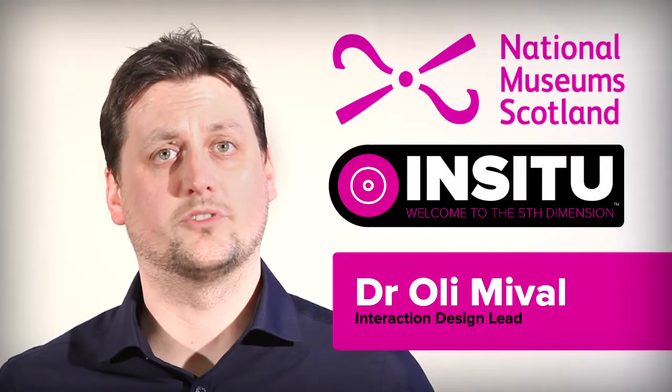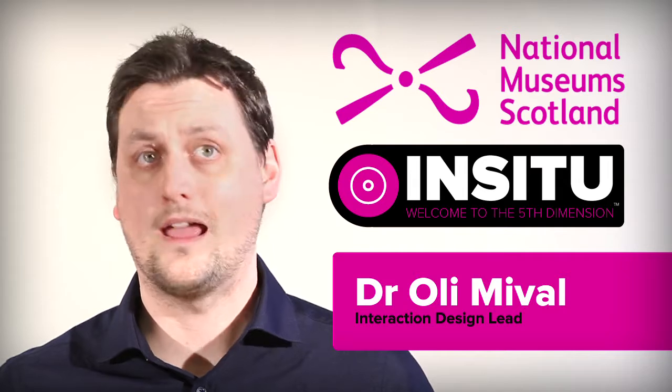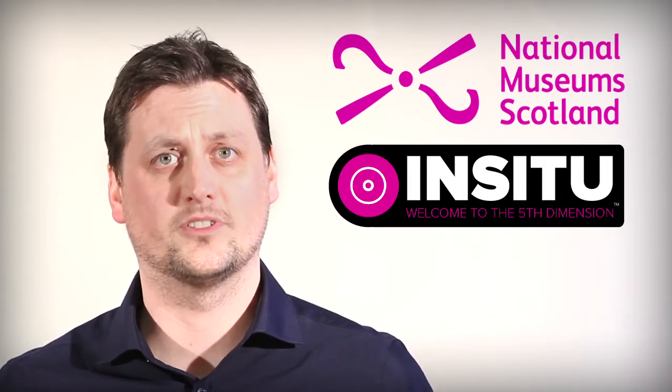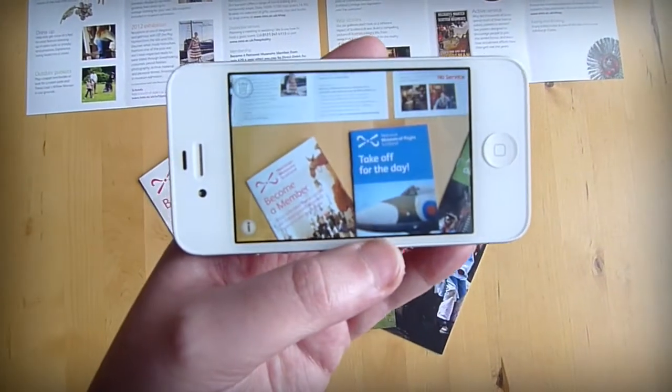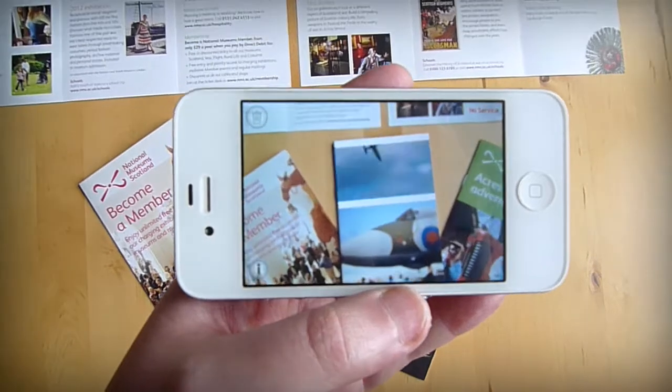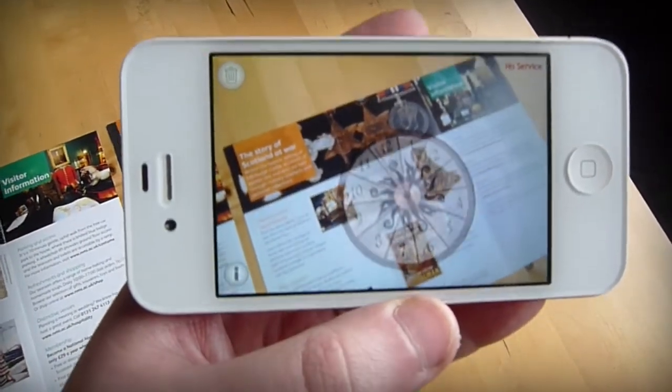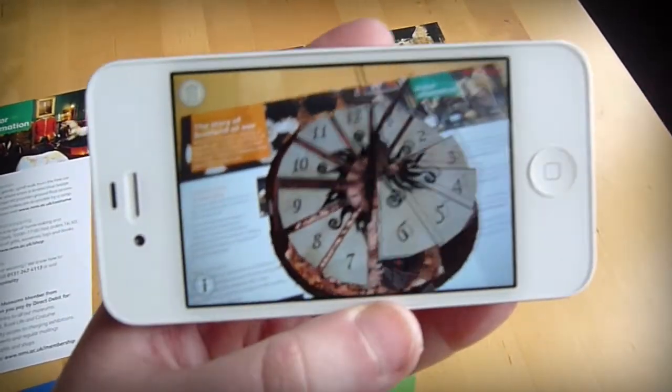In Situ is a mobile app that uses markerless augmented reality, or AR, to deliver a contextually aware, entertaining and informative experience to visitors to the National Museums Scotland. AR allows us to blend any digital artefact — from a 3D model to a video interview — into a specific physical location. AR is an exciting and powerful technology, but it's the delivery mechanism.